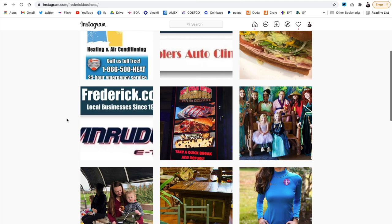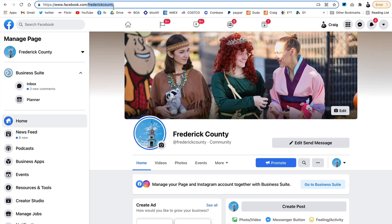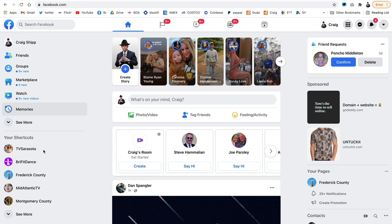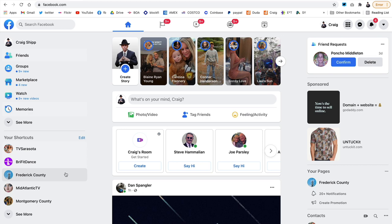There is the Frederick Business Instagram page, which we also use for promoting local Frederick businesses. In a minute I'm going to go ahead and post to the page and you'll see how that works. It's fairly straightforward, and we're always here to help sponsors who want to learn how to do this. Here you can see I'm going to click on the Frederick County page, which is in my shortcuts — you can add it to your shortcuts too.